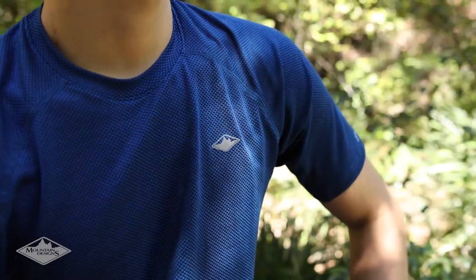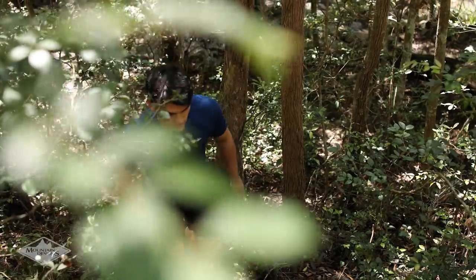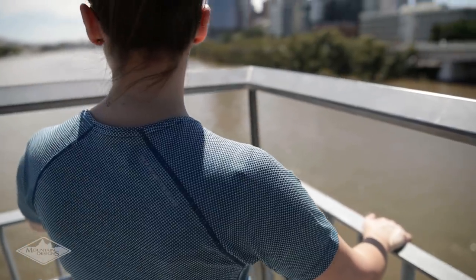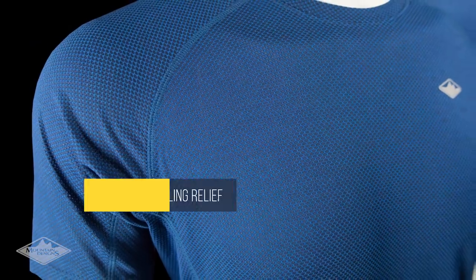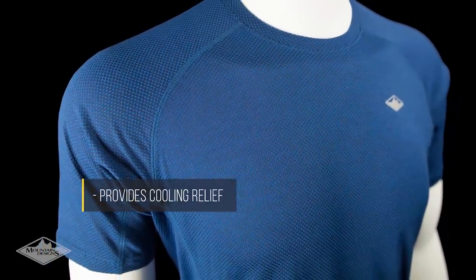The secret to this advanced performance is Politech Delta Fabric technology. Politech Delta Fabric enhances the body's natural cooling response to heat. It achieves this with specially engineered yarns woven into sophisticated mesh knit structures.